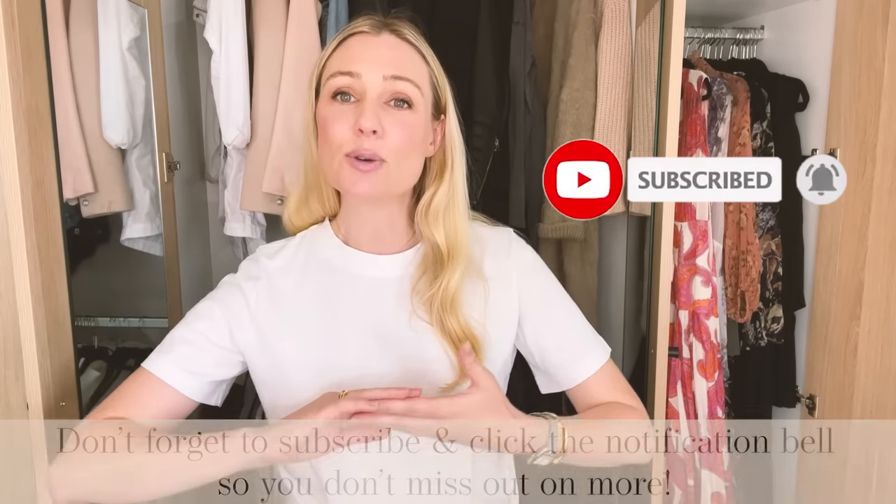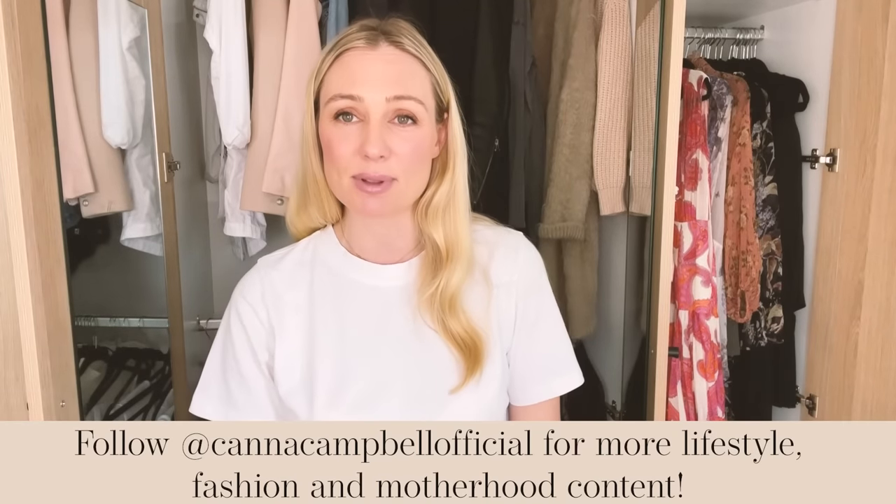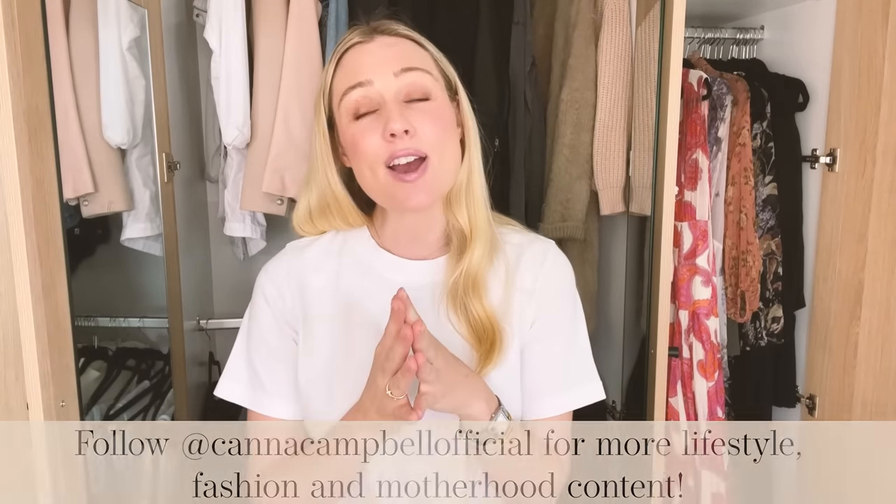Please also make sure you are following me on my Instagram account at Kanna Campbell Official, because this is where I share fresh content around capsule wardrobe, fashion, beauty, minimalism and motherhood. And you also get to see inside my crazy, chaotic home.